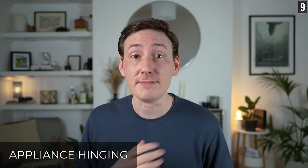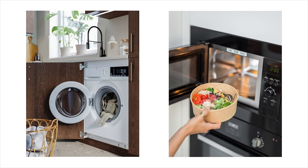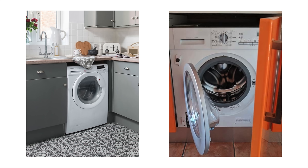Appliance hinging. Most washing machines and microwaves are hinged on the left, so the handle is on the right and the hinge is on the left. Consider where you are placing these within your kitchen layout. Try not to put them at the right-hand end of a cabinet run, as when you open the appliance door you'll create this awkward tight opening gap to access it. Try to position these appliances in the middle or to the left of your kitchen for better access.